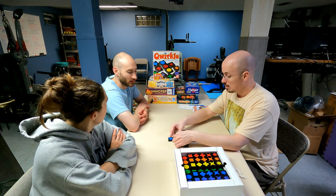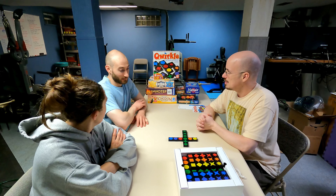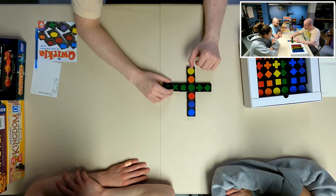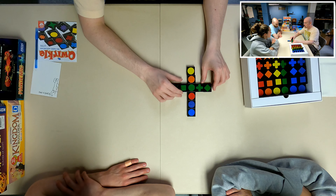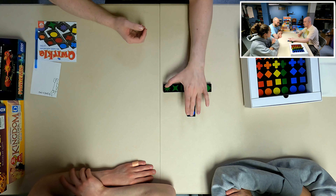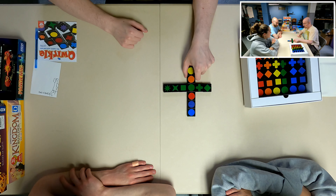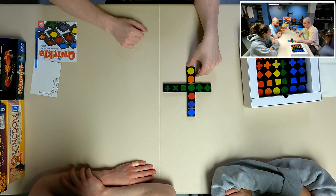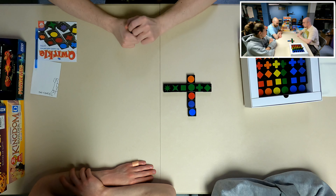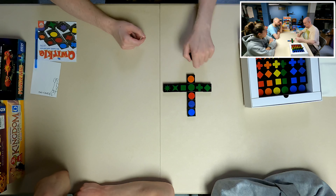It's called Quircle — have I been calling it Squircle? Anyway, you've got six shapes and six colors. You can lay them out on your turn, as many as you want, as long as they are all one color or all one shape. You get points based on the number of tiles. If you were to place one tile into a line of five, you're getting five points — it's for however much you are adding to the length of it.